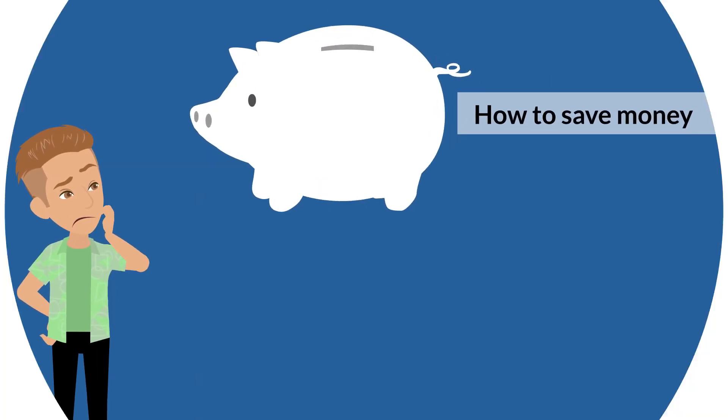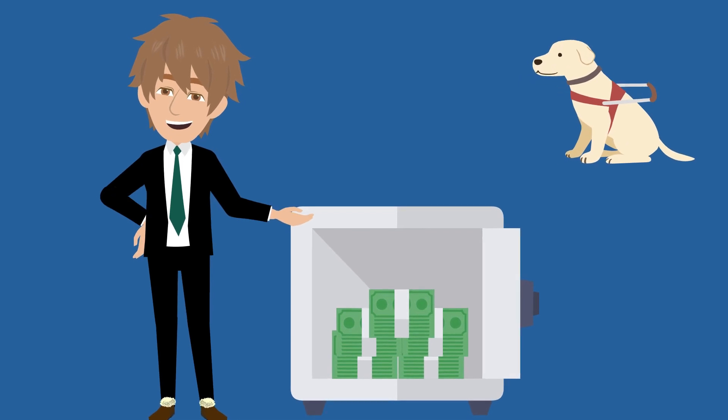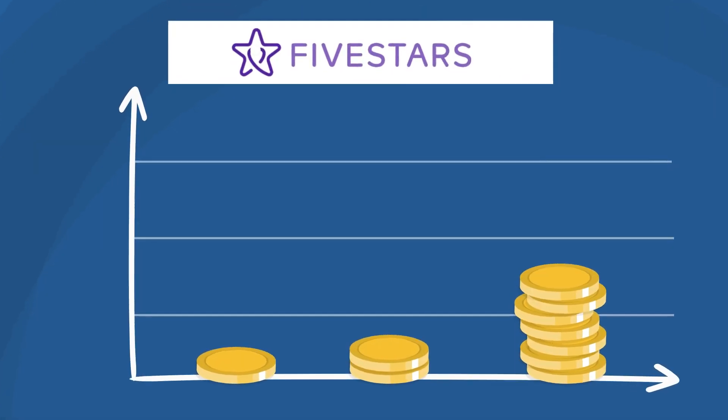Are you wondering how to save money? At Sierra Fish and Pets, we understand that saving money is important. That's why we have several ways to save when shopping with us, starting with our Sierra Rewards program through 5-star loyalty.